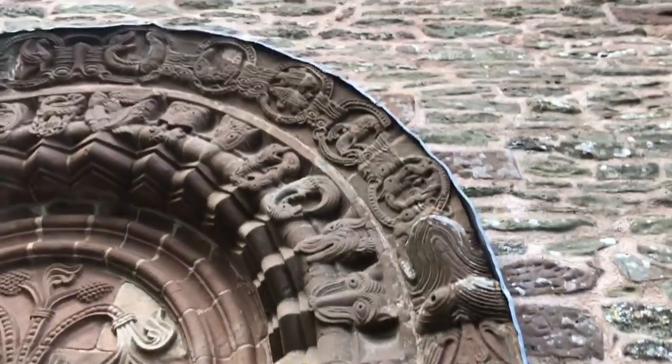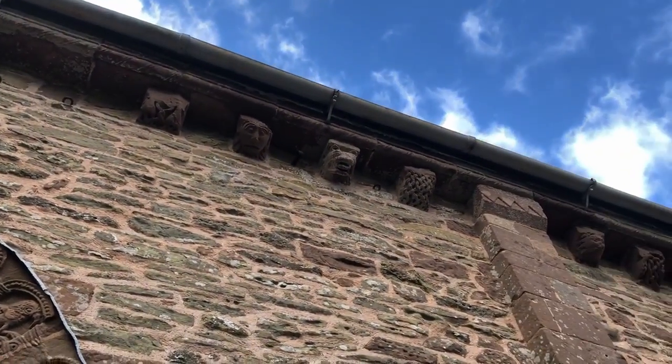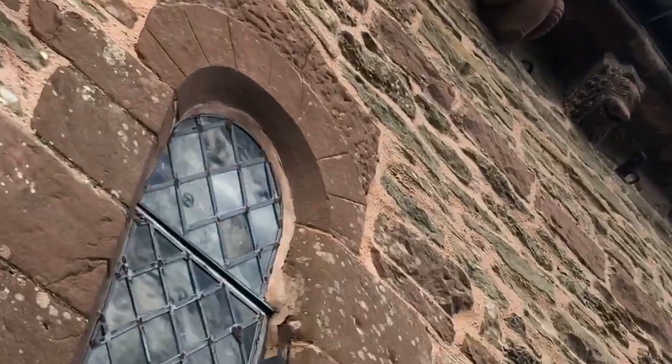And if we look up to the edge of the roof, you can see all these interesting corbels with different types of animals on them. Unfortunately the light is against me here.